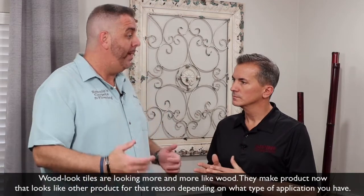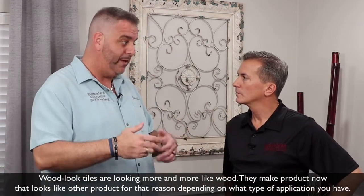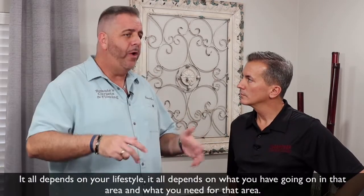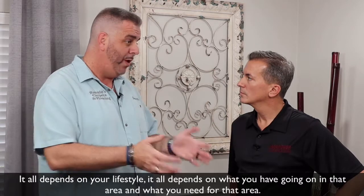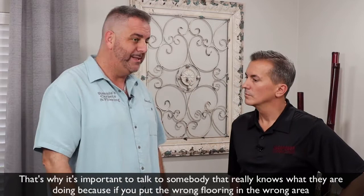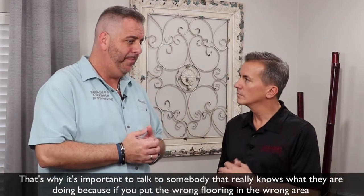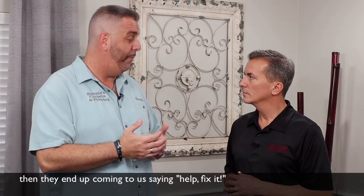Wood-look tiles are looking more and more like wood. They make product now that looks like other product for that reason, depending on what type of application you have. It all depends on your lifestyle. It all depends on what you have going on in that area and what you need for that area. That's why it's important to talk to somebody that really knows what they're doing.